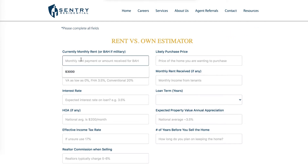The first thing you're going to put in is what you're paying in your current monthly rent. Or, if you're in the military on active duty and living on base, you'd enter your total BAH amount. Out here in San Diego, a common BAH is going to be around $2,800, so we'll put that in.